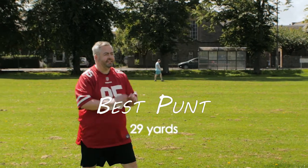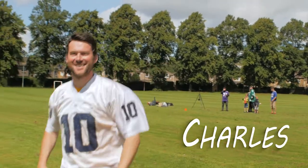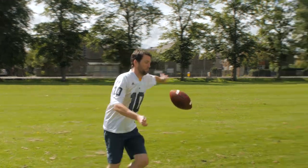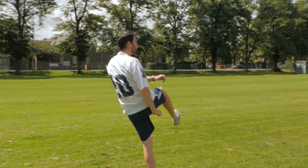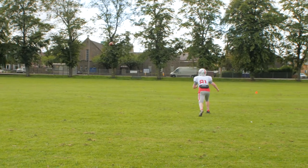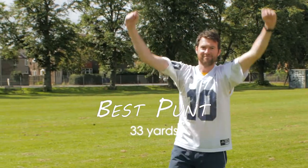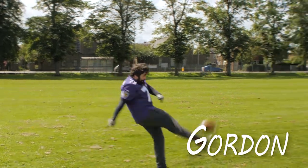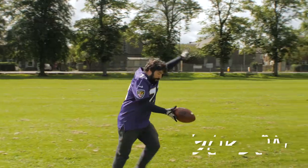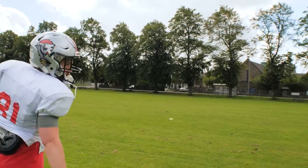29 yards! 30 yards, 30 yards, 21 yards, 31 yards, 31 yards, 31 yards. 32 yards. 33 yards.